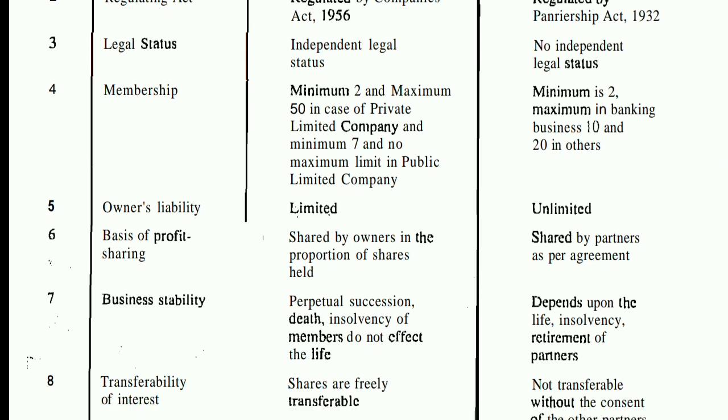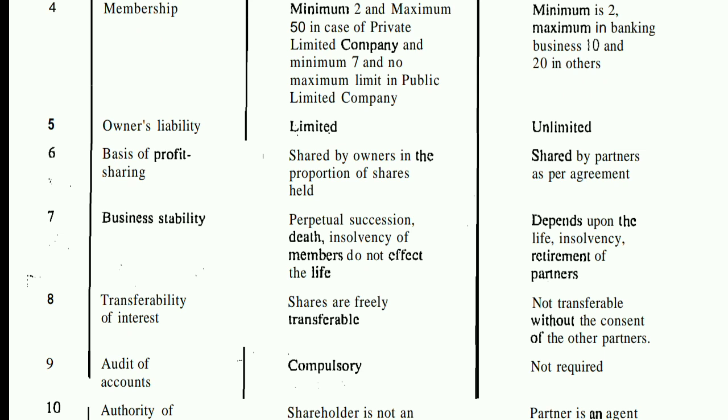The seventh point is business stability. A company has perpetual succession — death or insolvency of members does not affect its life; the company will not be closed. But in a partnership firm, the firm can be dissolved if a partner becomes insolvent or retires. So business stability in a partnership depends upon the life, insolvency, and retirement of partners.